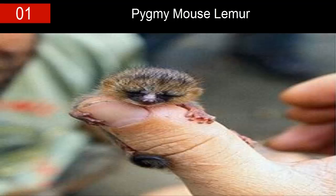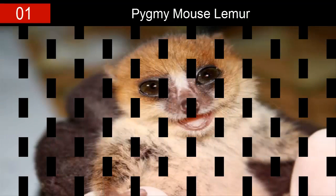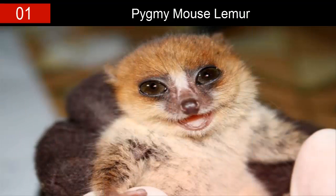These tiny adorable creatures were discovered in the year 1993, along the forested areas of Madagascar. These nocturnal primates prefer deciduous forests and are usually brown and white in color. They have long tails which they use to hang from trees, looking even more adorable than usual.